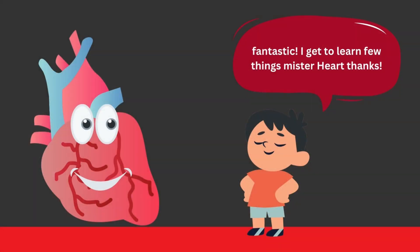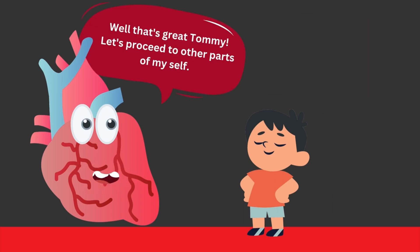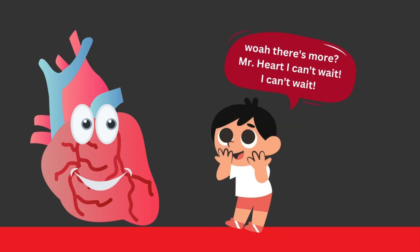Fantastic! I get to learn a few things, Mr. Hart. Well, that's great, Tommy. Let's proceed to other parts of myself. Whoa! There's more? Mr. Hart, I can't wait!